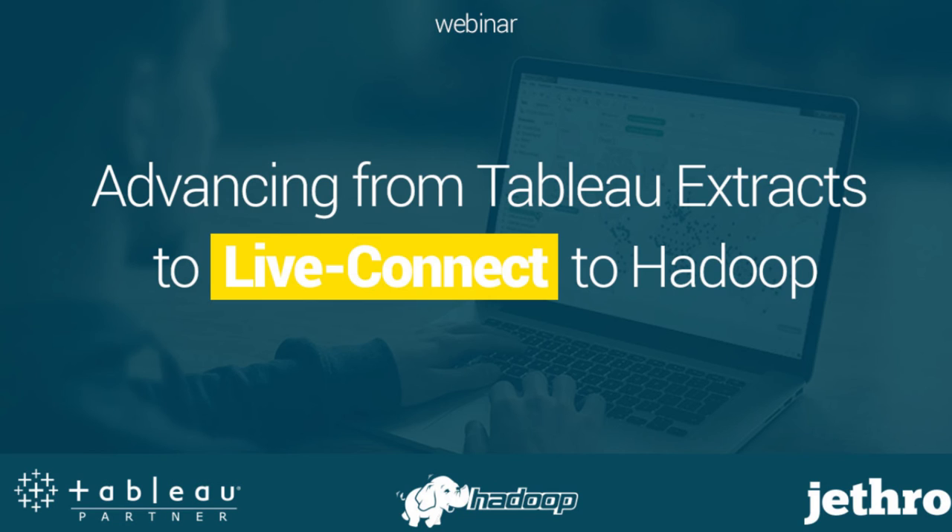We're going to be talking about advancing from Tableau Extracts to Live Connect and how to do that over Hadoop. Before we start, I just wanted to mention that we're going to be exhibiting at the Tableau Conference next week in Austin, Texas. So if any of you are going to be there, please stop by and say hi. We'll have special t-shirts for anybody who attended today.